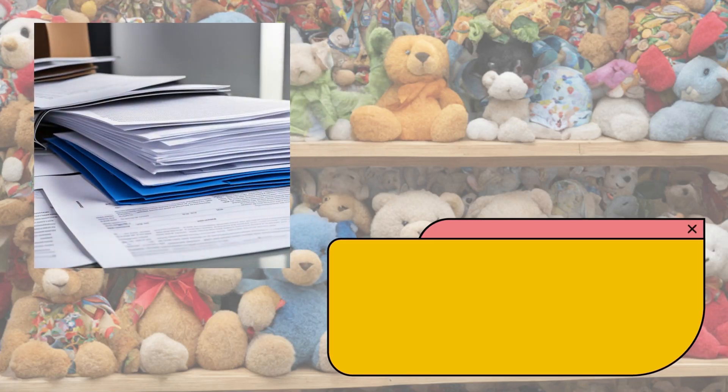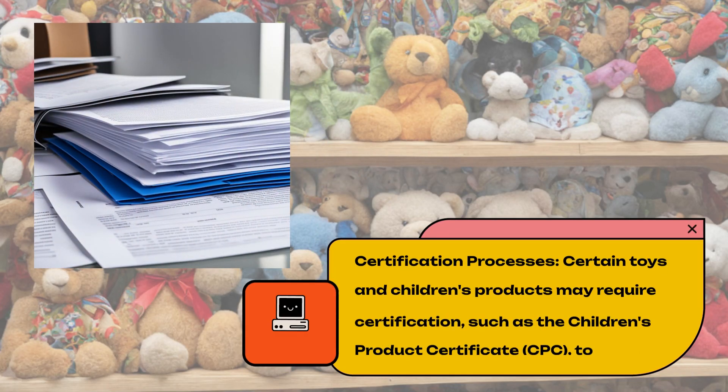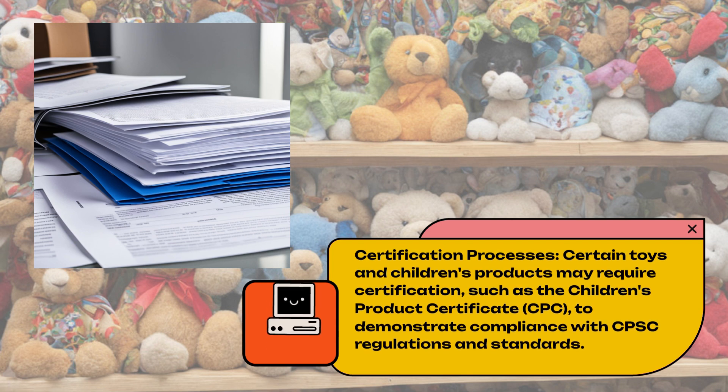Certification Processes. Certain toys and children's products may require certification, such as the Children's Product Certificate, to demonstrate compliance with CPSC regulations and standards.